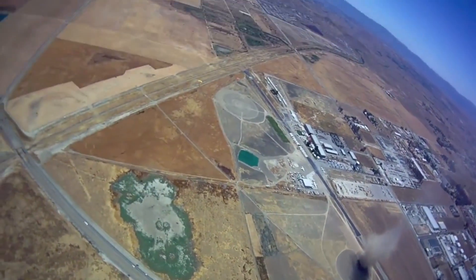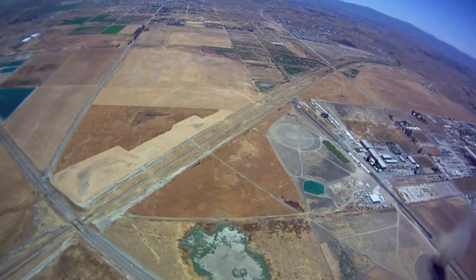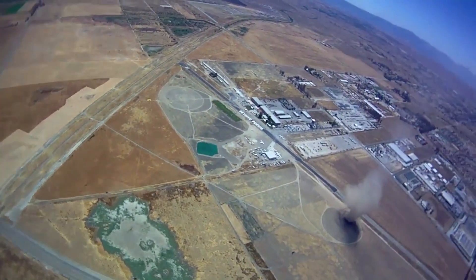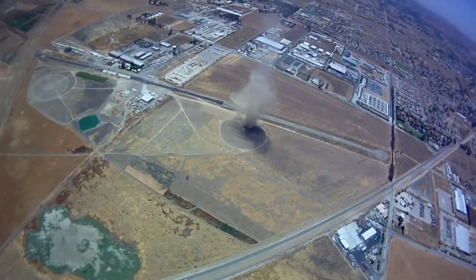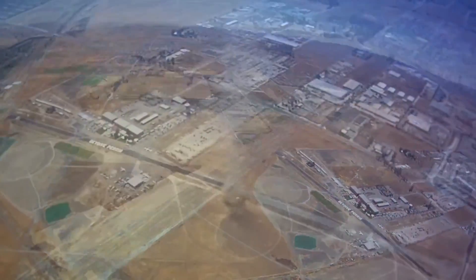Many dust devils like this form in areas with soft earth and sand, pulling much of the debris into their vortex. Because of this, they are easy to see. However, there are some dust devils that form over grass, with little or no debris to be picked up. These type of dust devils pose much more danger to paragliders, since they're almost impossible to see.